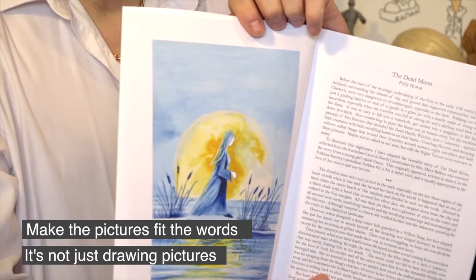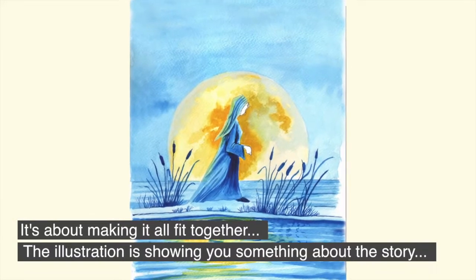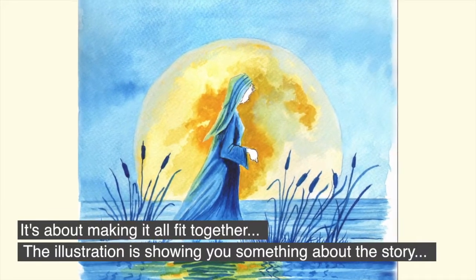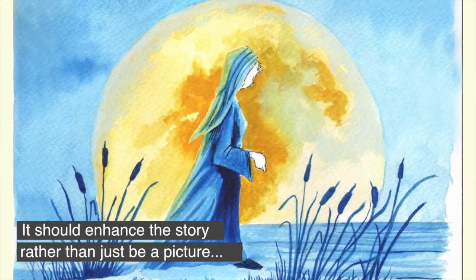It's not just drawing pictures — it's actually making it all fit together. The illustration, as it says, should show you something about the story and enhance the story, rather than just be a picture.